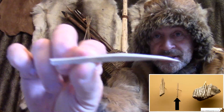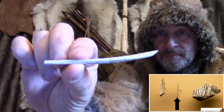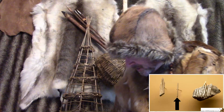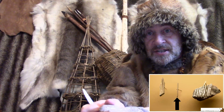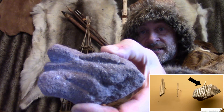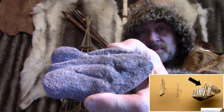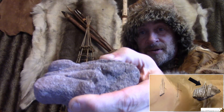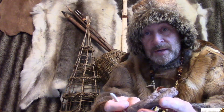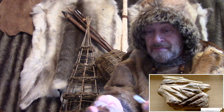That is a very thin piece of reindeer antler, but it's not yet the shape of a needle. The next thing you need to do is start grinding it into shape. One of the best things to use for grinding is sandstone. If you look carefully, you can see there are lots of little grooves in that stone caused by me making needles from it. These stones with grooves are often found by archaeologists in places where Stone Age people lived, and they know these are the stones used to make needles.